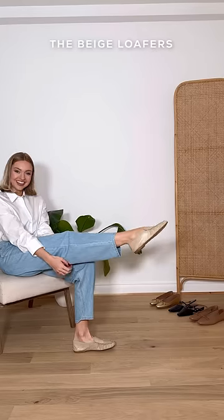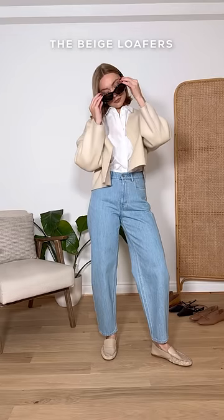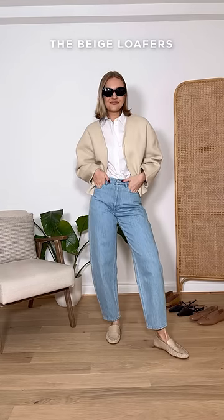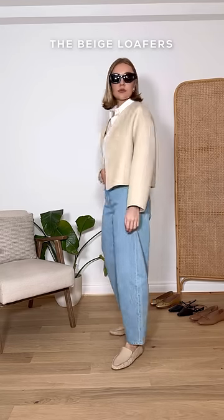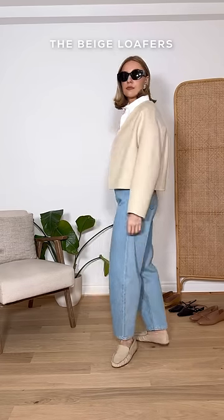How to style them. First is the beige loafer, and you may recognize this style from the black pair that I wore so much last year. These loafers are tried and tested in my wardrobe so I can attest to their comfort, and I know that the beige shade will be so useful as it will help to color balance my lighter pieces.